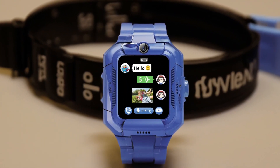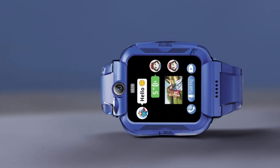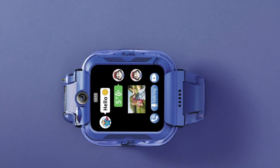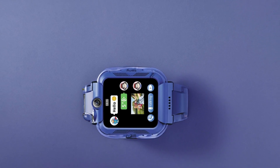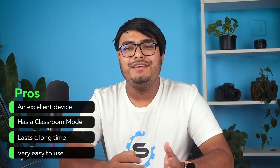The DDIOYIUR Kids Smartwatch is an excellent device for parents who want to keep track of their children's whereabouts and stay in touch with them throughout the day. With a wide range of features including GPS tracking, remote cameras, voice and video chat, and more, this smartwatch is a great substitute for a mobile phone. This device also has a classroom mode that disables all functions during class hours, ensuring that the child's education is not disrupted. Moreover, the watch is very easy to use and is compatible with popular apps like WhatsApp, YouTube, and Facebook. Overall, this device is a great Christmas or birthday gift for children aged 4 to 16. Pros: an excellent device, has a classroom mode, lasts a long time, very easy to use.